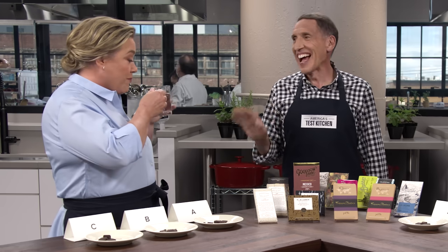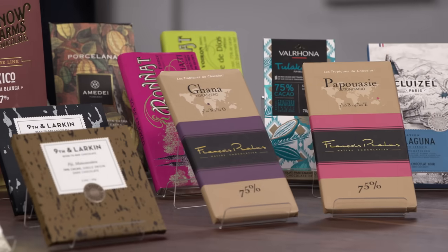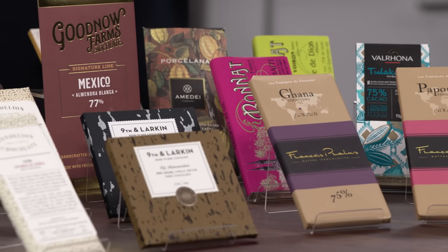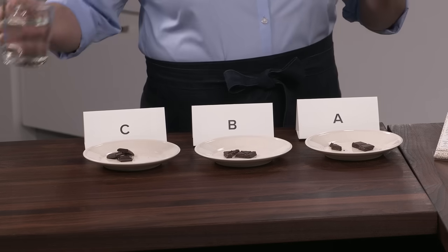That probably affects the cost too. They're also doing a better job of paying the labor and really making a commitment to represent these local communities and their chocolates. They do have vintages — they call them harvests, because you don't want to age the chocolate, but it's so particular that they want you to know this came from this year, this producer.